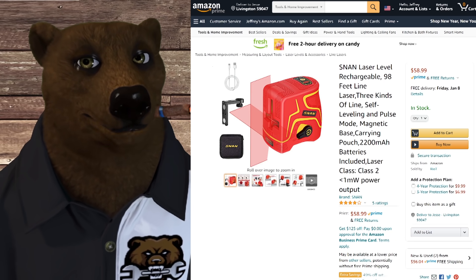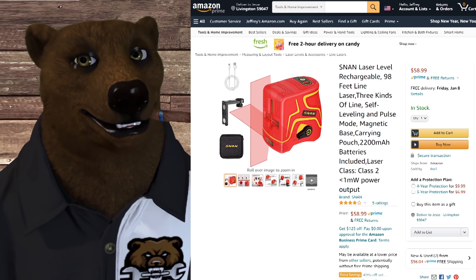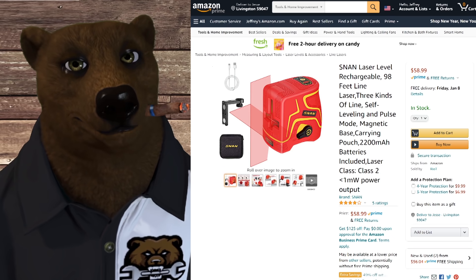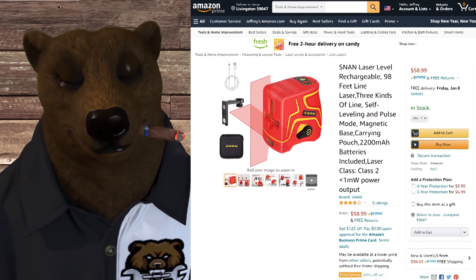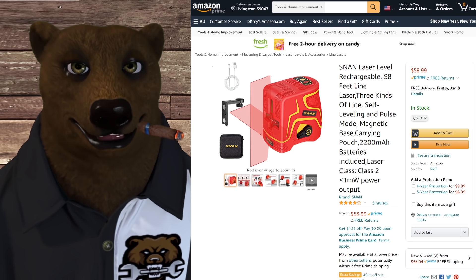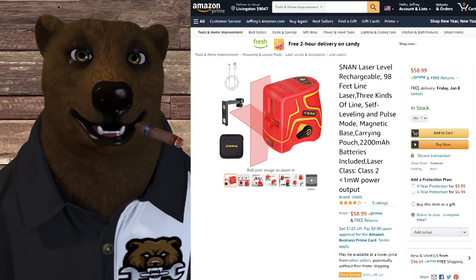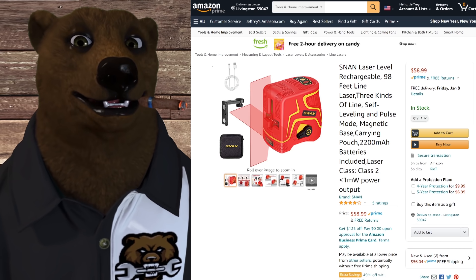Next up, we've got the Stan Laser Level — sorry, I can't help myself — the Stan Laser Level Rechargeable 98-Feet Line Laser, self-leveling. It's a laser level, kind of a gimmicky thing, and the orange color kind of throws me off. But it's normally $59, and we've got a coupon code that'll take it down 50% to $30. The sale starts today at 1 o'clock — I don't have a listing whether it's Pacific or Central — and it ends on the 8th, so you'll have to jump on this quickly. The coupon code is down below in the video description.